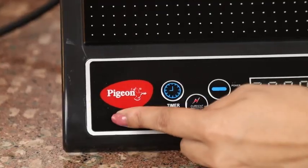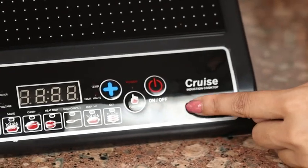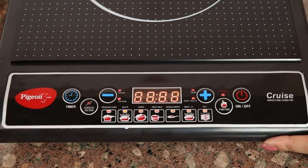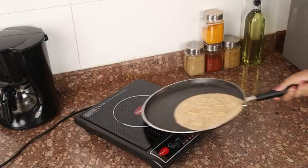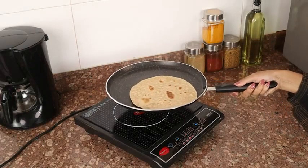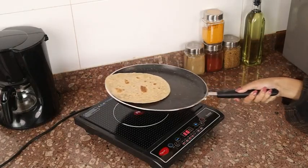The panel of this cooktop supports feather-touch buttons that can be used to choose your favorite menu or to adjust the cooking time. The unique automatic shut-off feature allows you to cook your food unattended by setting a timer.